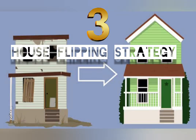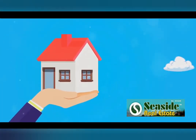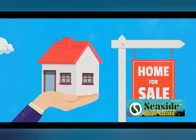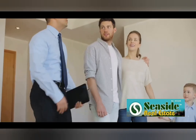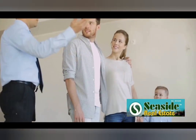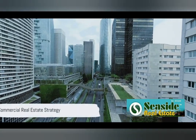Our third strategy is house flipping. Made popular by numerous reality TV shows, house flipping involves buying a property at a lower cost, often because it needs some TLC, giving it the necessary makeover and selling it for a profit. It's a strategy that requires careful planning, an understanding of the housing market and a good dose of elbow grease.